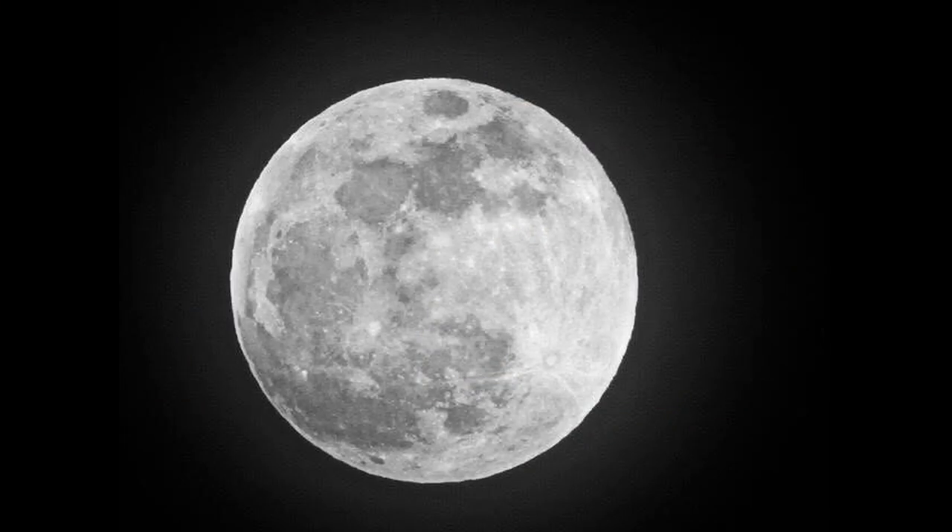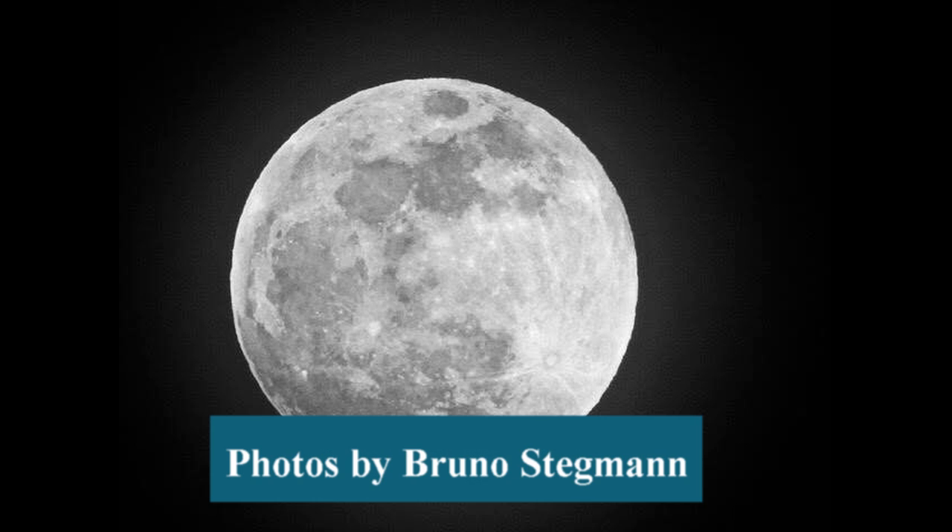Wondering if any of you saw the blood moon display that was Sunday night. I missed it — I must have forgotten all about it. But take a look at these photos that were sent to us by Bruno Stegman. These are pretty amazing photos of the different stages as it went through the blood moon.